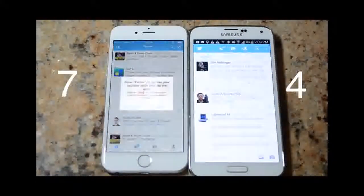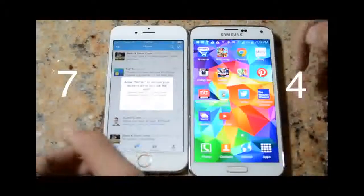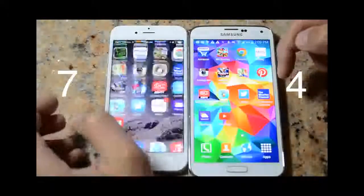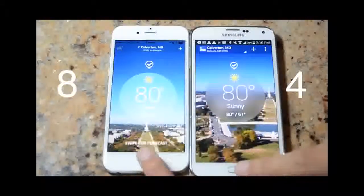Twitter seemed like a tie — I can't really tell — so I'm giving it to both the Galaxy S5 and the iPhone 6. Next up is the Weather Channel, and the iPhone wins again.